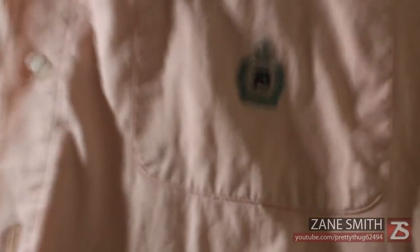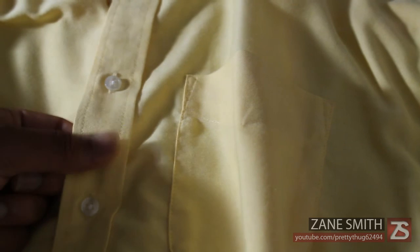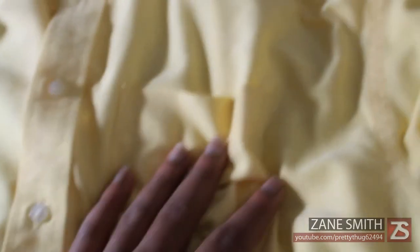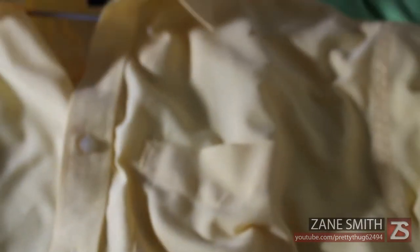Next up I've got a Van Heusen button-up. I know they typically make dress shirts, and I really like my button-ups thick. This one is thinner than I'd prefer, but thicker than most dress shirts. I really just wanted something yellow and thought this would be perfect, and it was cheap too, so I can't complain.